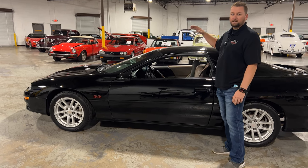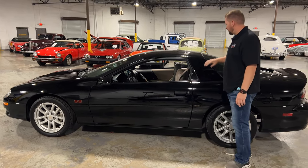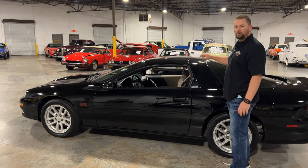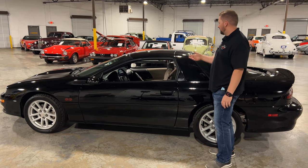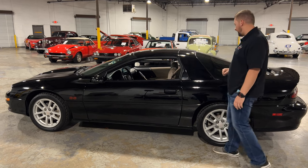One benefit to the fixed roof is it's not as heavy, though you don't get the T-tops. The paint is in really good condition — you don't have the paint bubbling that comes from the GM glue. GM used a certain type of glue on these side panels that would emit a gas and cause the paint to bubble up. This car has been fixed, so there are no issues with that.